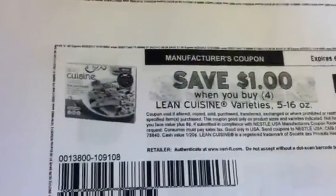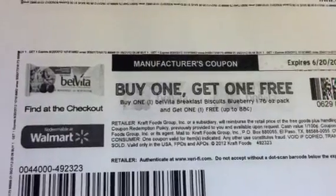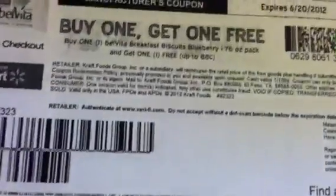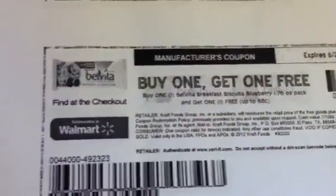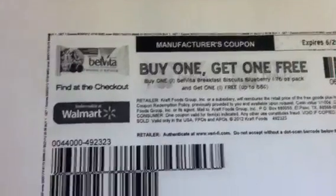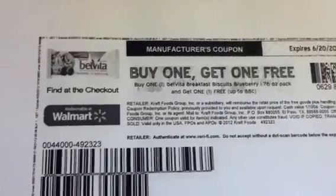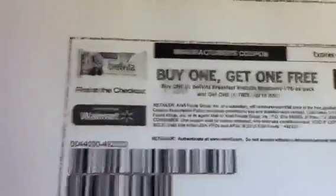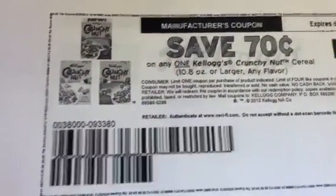Another one I saw was a dollar off of four on the Lean Cuisine. Also another great one is a buy one get one free for the Belvita — the 1.76 ounce single pack — and you'll get one free up to 88 cents. So you have to pay attention to how much it costs at your particular store, because anything over 88 cents you will have to pay. Another great coupon is 70 cents off one on the Kellogg's Crunch Nut — I love that cereal.